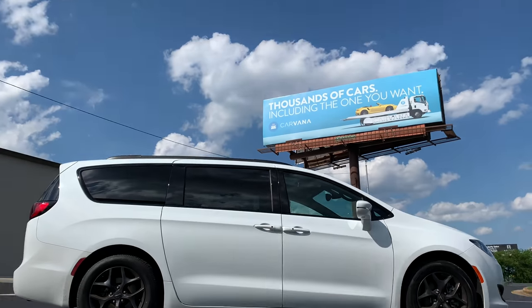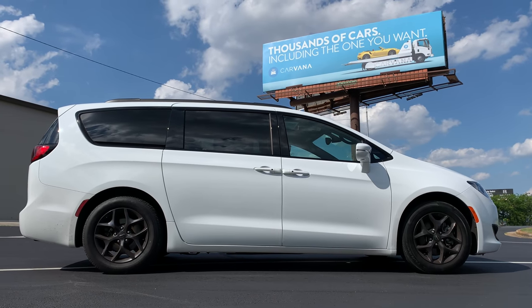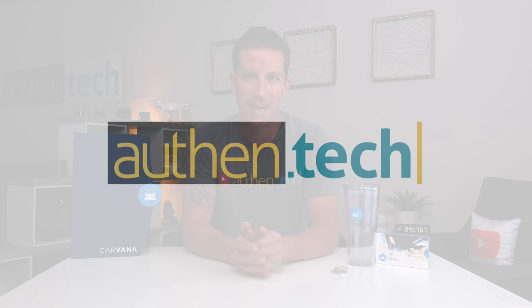I just bought a car through Carvana and here's my hands-on review and experience. I honestly think this might be the future of car buying. I'm Ben from Authentech, and this video is not sponsored. However, I was just so pleased and impressed with this car buying experience, I want to show you guys what it was like — our pros and cons and what we learned along the way.